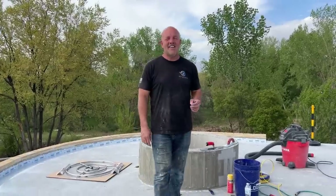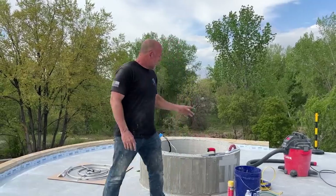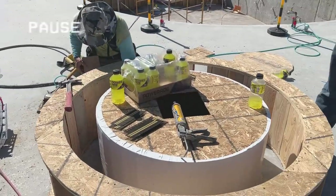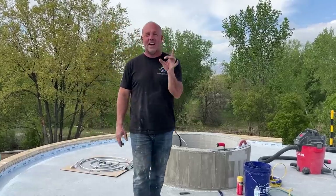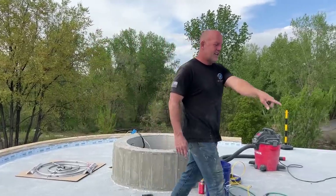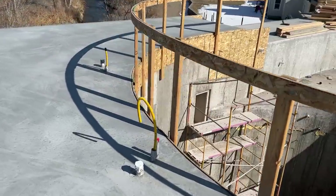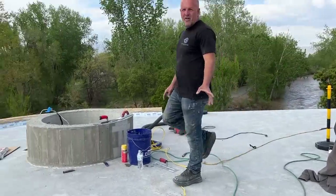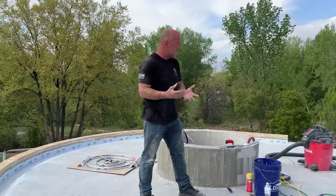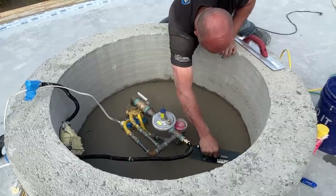Hey guys. My daughter Ashlyn and I are working on a really cool project — it's a perfect Saturday afternoon project. A couple days ago we formed up this little concrete ring and put rebar around it. Inside you'll see a big two-inch gas main comes up with a regulator that steps down pressure, going to three more gas lines that come up over here. These have water pipes, electric pipes, and gas. Each one of those is a fire waterfall — water comes out the underside and fire out the top. This is also a fire pit.